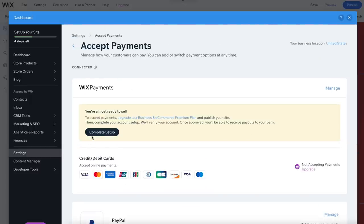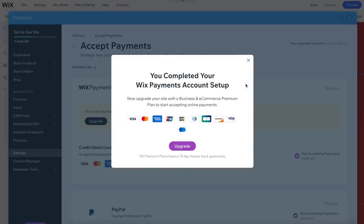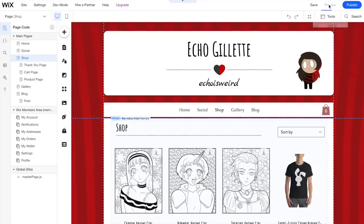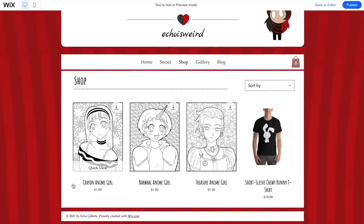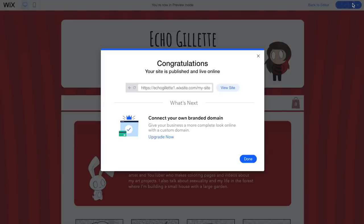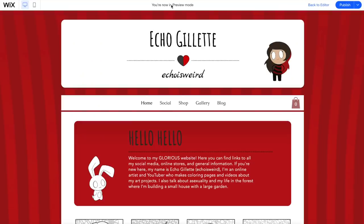The last thing you're going to want to do before publishing your website is connect a business plan — that way you can accept payments and connect your website to a custom domain. Hopefully at this point you've previewed and observed every little piece of your website to make sure it's exactly the way you want it, and you are now ready to publish. And we now have an online store — how cool is that? I will be bringing back my online store in 2022.